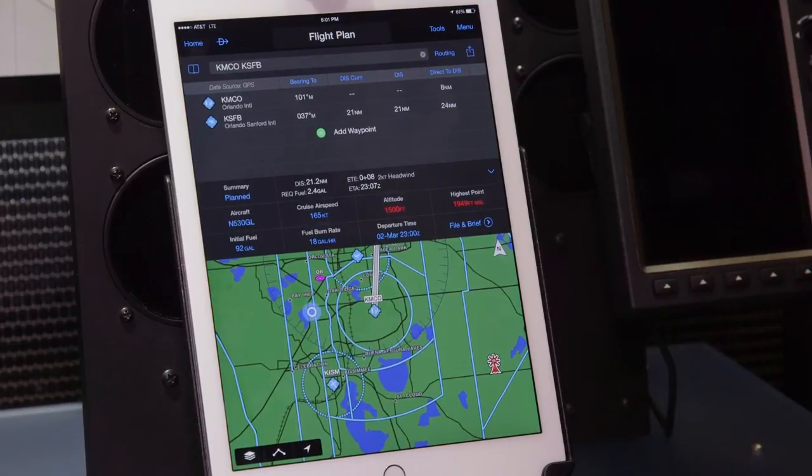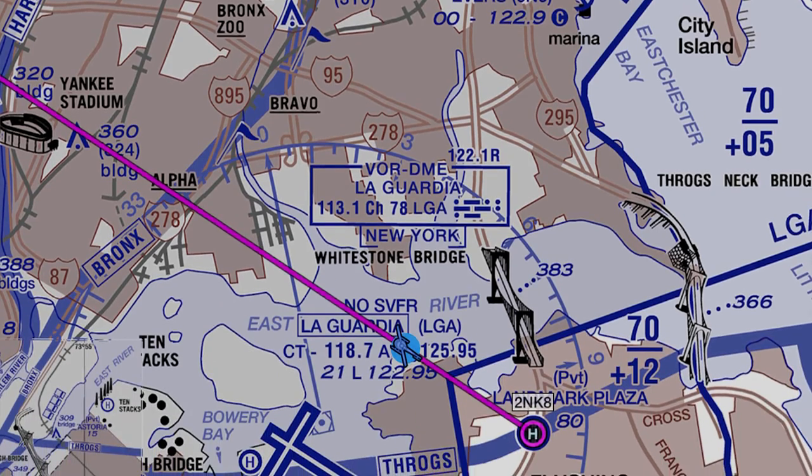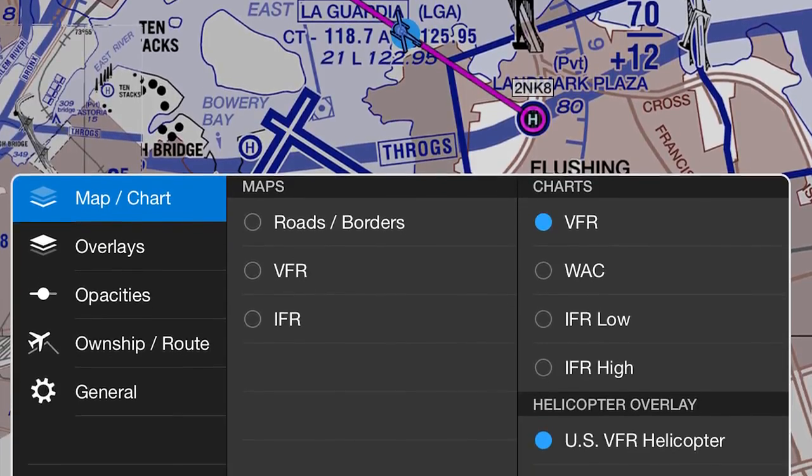That obstacle also turns red on the moving map page, so it's really easy to identify where it is. Garmin Pilot is really an all-in-one inclusive app, whether you're a fixed-wing pilot or a helicopter pilot. For helicopter pilots, it gives them access to a lot of different information including those helicopter route charts and unique exclusive features such as the opportunity to identify obstacles along your route.